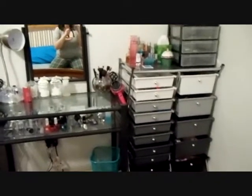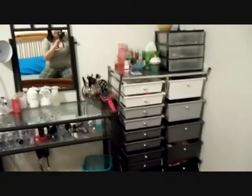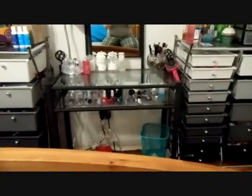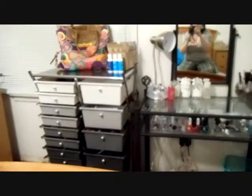I just wanted to show you my setup. On the right side I have all of my makeup and my perfume on top, then I have my vanity and all my nail items underneath, and on the left I have all of my hair products. I have a ton of things.